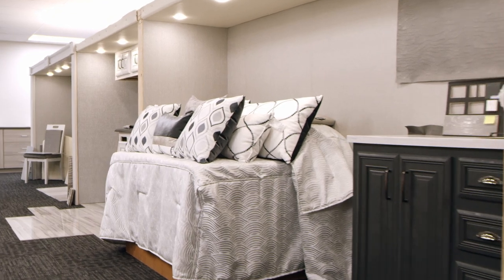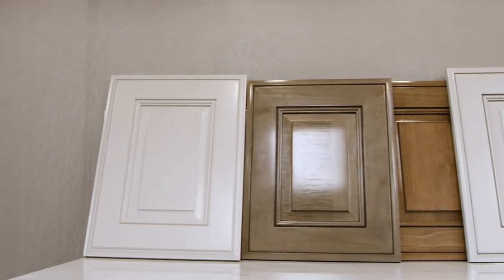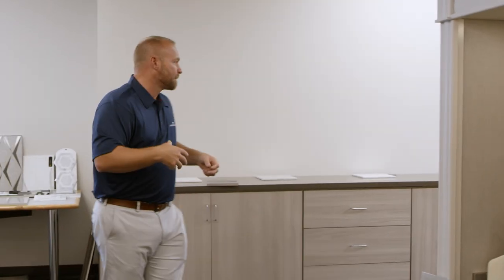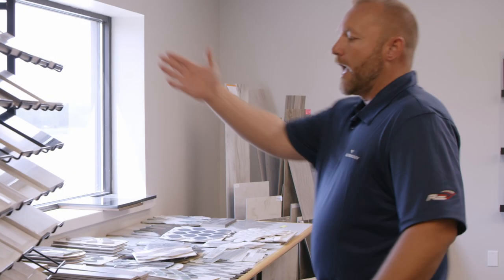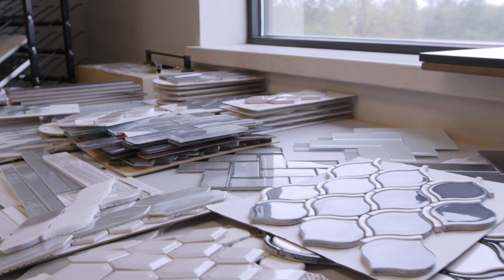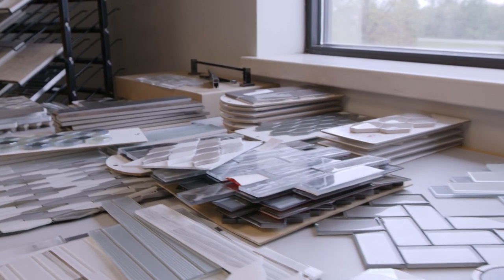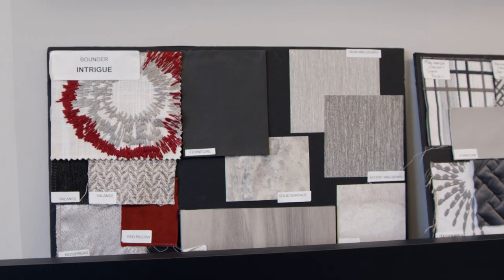We have these great things called vignettes where we can start creating new decors, special editions, new cabinet designs — all that stuff happens here. We've got great samplings of our countertops, floor tiles, and backsplash. We've got racks upon racks of different materials that we can use, tables full of back wall tile that really create a different atmosphere inside the motorhome. On this wall we've got the decor kits that we put together — furniture styles and samplings.